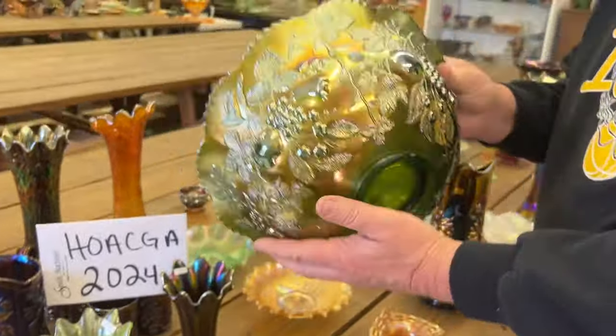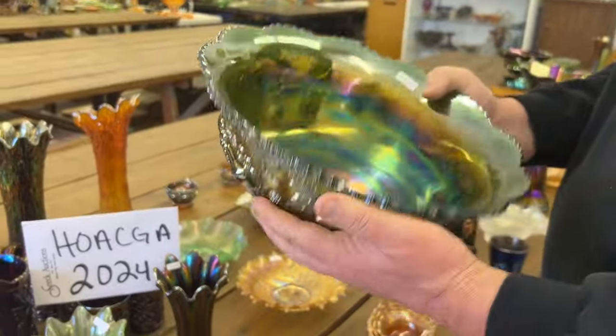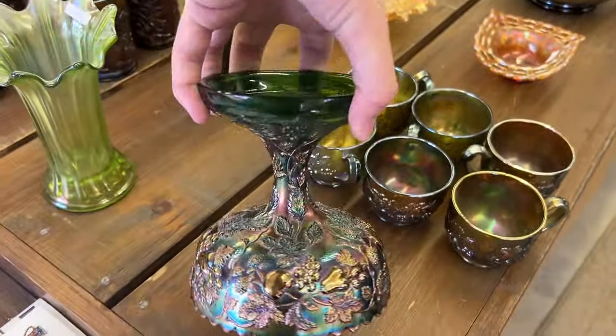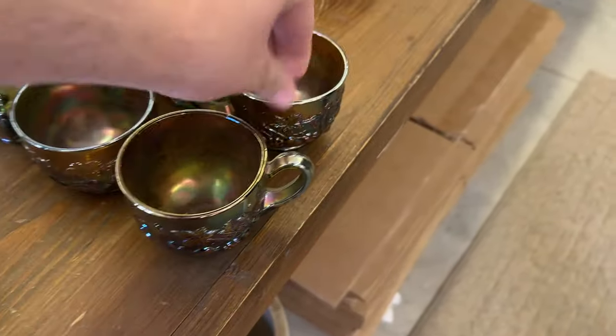We're going to start out with a good piece here. Here's a Multi Fruits and Flowers Millersburg Punch Set in Green. Very hard to get. You've got a base and six cups. Really, really great set there.